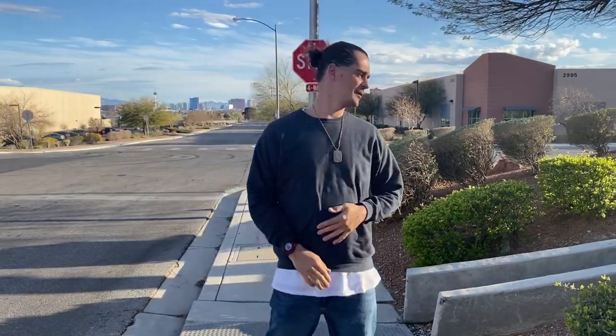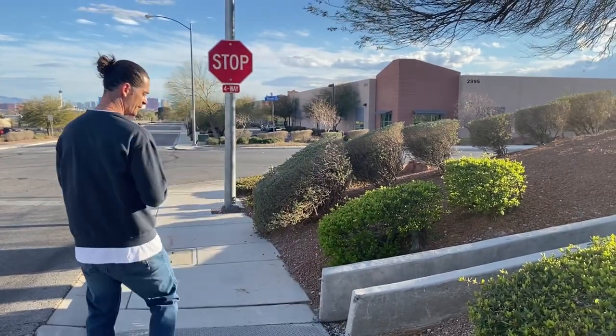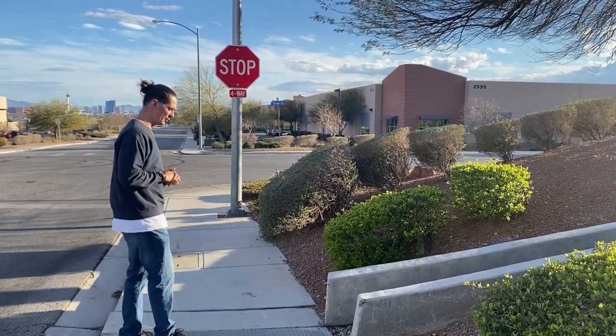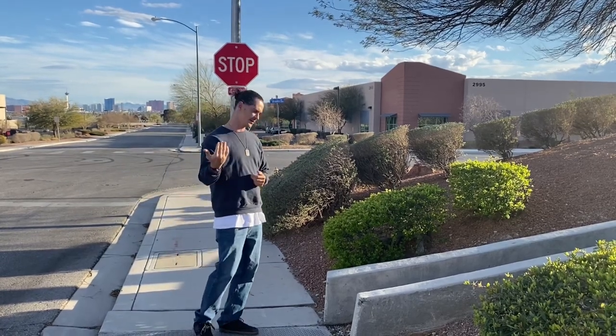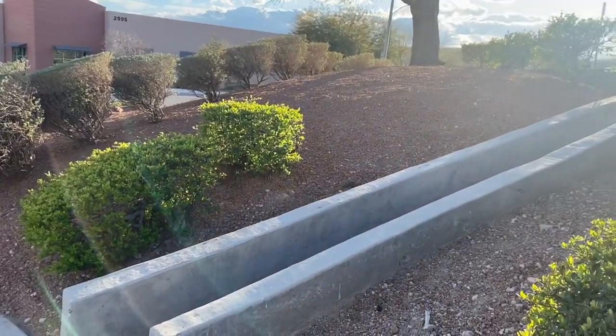Alright, what is up YouTube? This is a brand new spot. I found this maybe about a couple months ago. As you can see, it looks like somebody tried to do it before — we have some black lines on here.